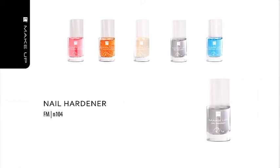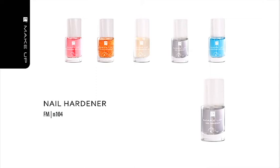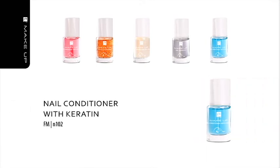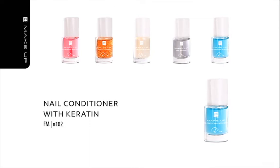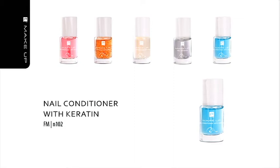Nail Hardener with Diamond is designed for delicate and brittle nails. The product creates a protective shield which is resistant to environmental factors. Diamond powder makes nails noticeably stronger and more durable and gives them long-lasting shine. Try it also as a nail polish base coat. Nail Conditioner with Keratin is designed for splitting nails. It contains keratin which strengthens the nail plate and is enriched with vitamin E, D-panthenol and apricot kernel oil, which protects nails from cracking and splitting.